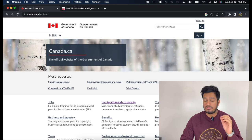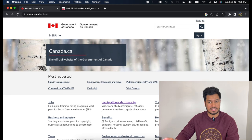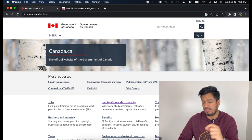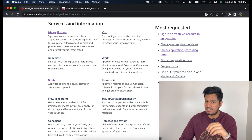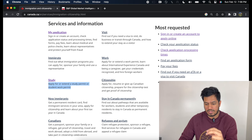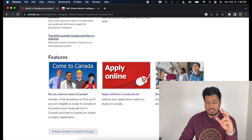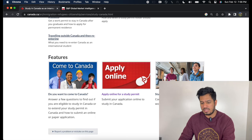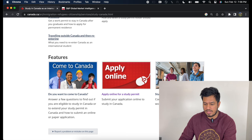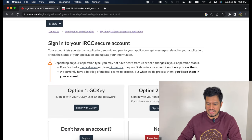Without wasting any time, let's dive right into the video. The first thing you want to do is go to the website Canada.ca. You'll see a page like this. Click on Immigration and Citizenship. Once you go to that page, you will see a lot of options — click on Study, then apply for or extend a study permit or work permit. Once you click on that page, you will see a page like this. Click on Apply Online for a Study Permit — the red one that you see.